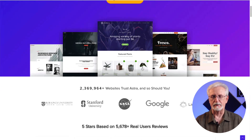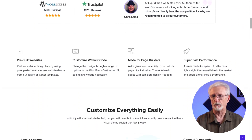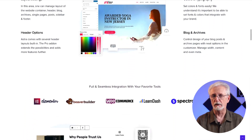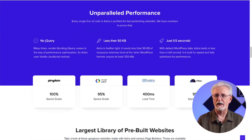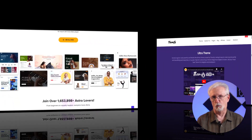Astra is one of the most popular WordPress themes of all time. It's lightweight and that makes it load super quick. You can choose from pre-built designs to get started fast or, since it's easily customizable, you can build a theme from scratch. Astra allows you to easily change the layout, colors, typography, header options, and design of your site to make it look just like you want.